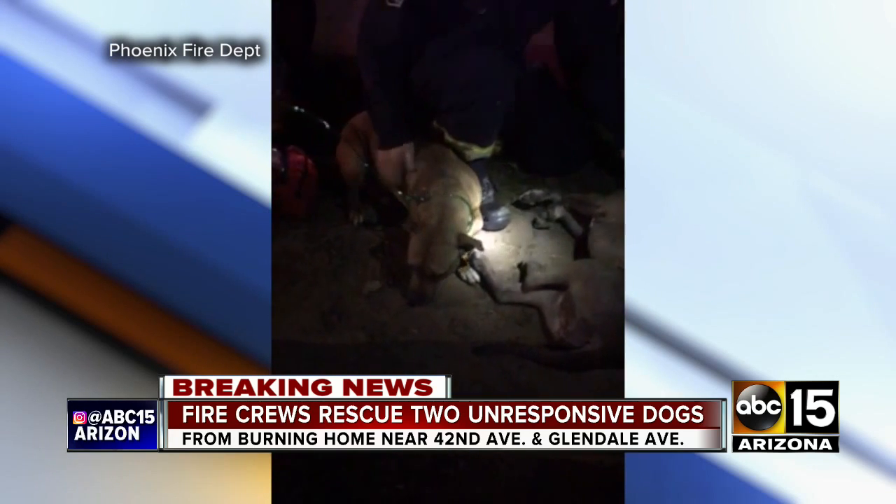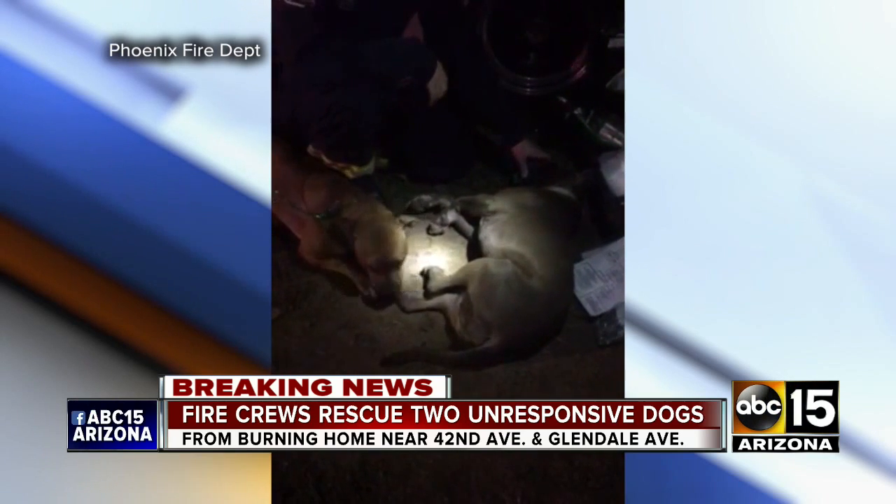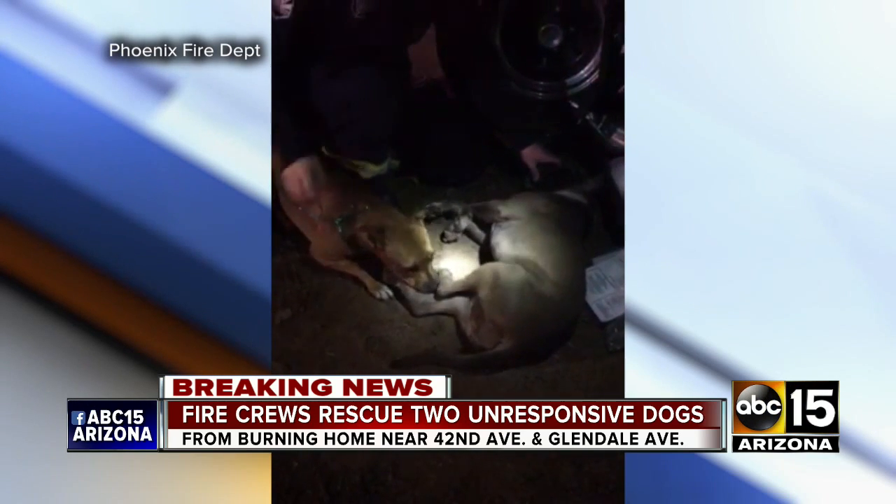Firefighters found the pups not breathing, but they were able to rescue them using a special device called a Fido bag, giving those dogs some much-needed oxygen.